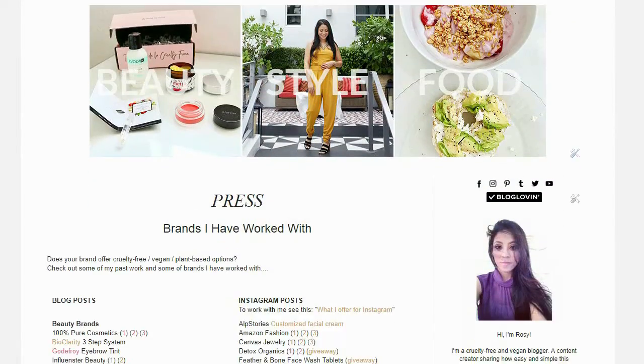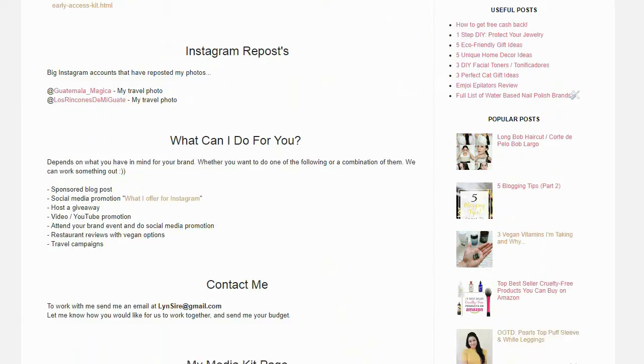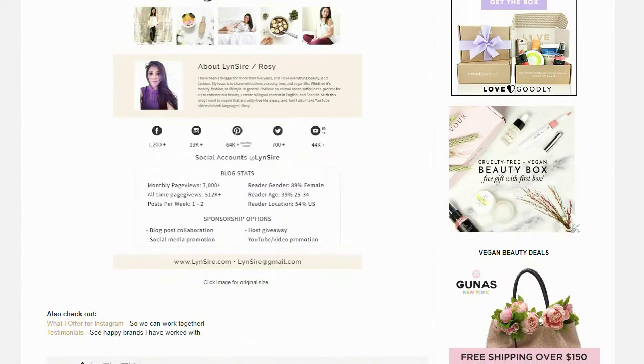To give you an example, you can check out my press page — it's a list of brands that I have worked with, with examples. This is the same link that I send to brands that are reaching out to me, so they get to see exactly what I can offer if they like the content that I create.